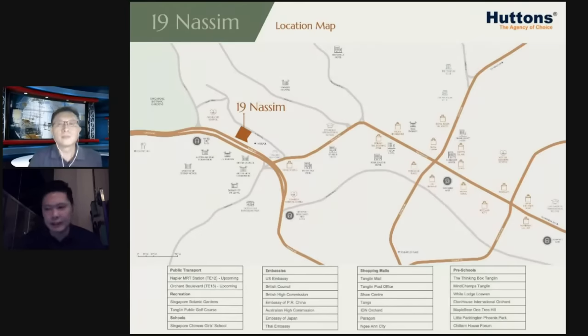The Botanic Gardens is a lovely place where people have gone for dating, gatherings, and regular exercise. On the other side of Nassim is the Orchard shopping belt, stretching 2.2 kilometres from Tanglin Mall all the way to the Dhoby Ghaut area. So it's one spot in between two different kinds of lifestyle. What 19 Nassim retains is very low-density living in an area so close to Orchard.